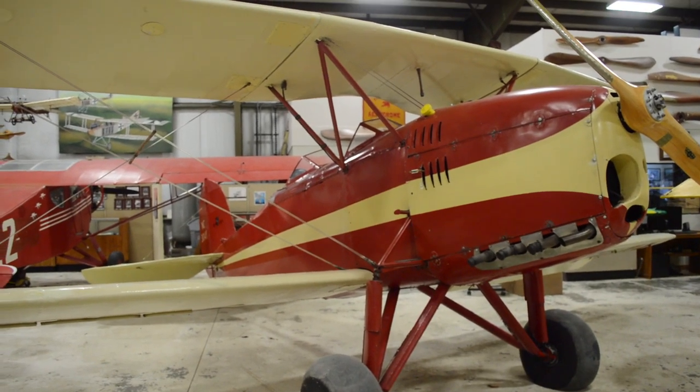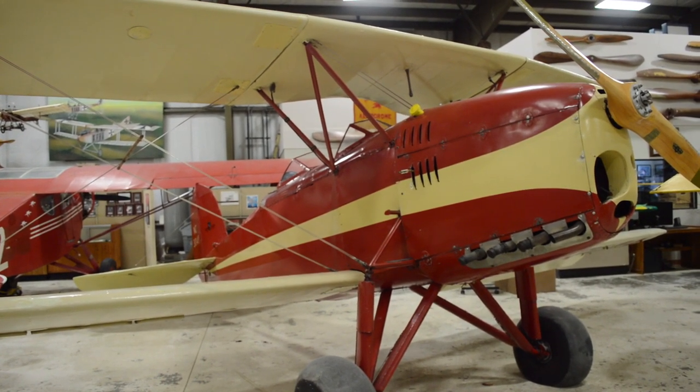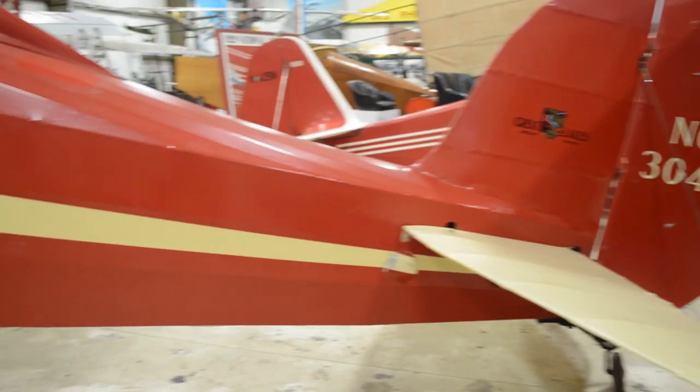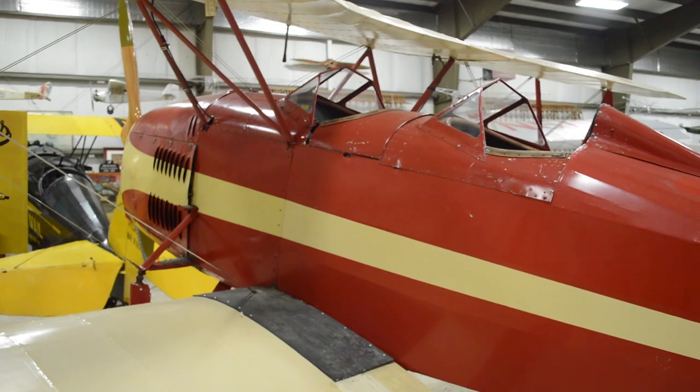It would be hard to say if Cole Palin actually had a favorite airplane — he loved them all. But he had a special affection for his 1931 Great Lakes trainer. Why the Great Lakes, and why do pilots love them so much? This is a 1931 version, powered by the 125-horsepower Menasco Super Pirate engine, which was the best of the several engines fitted to it.